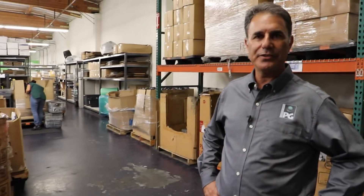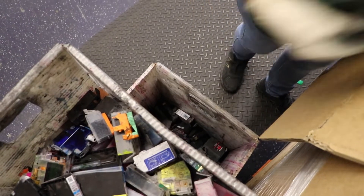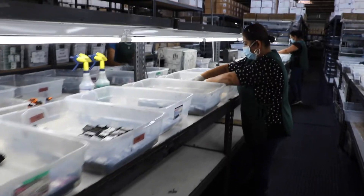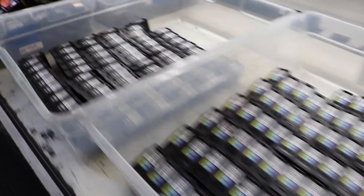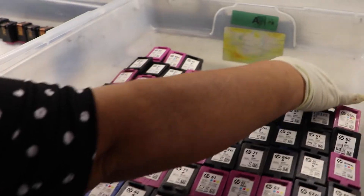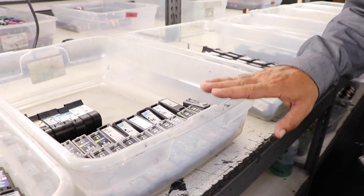Let me show you the inspection department. Here's where we sort all the different cartridges by name brand. Sorting is the first step of the process — this is where we determine which cartridges can be remanufactured and which cannot.